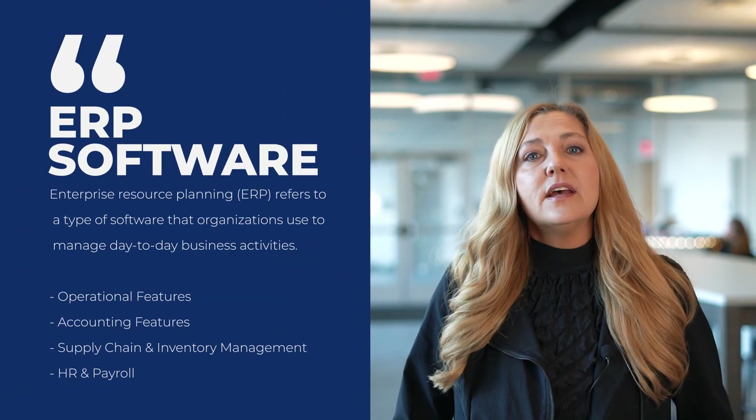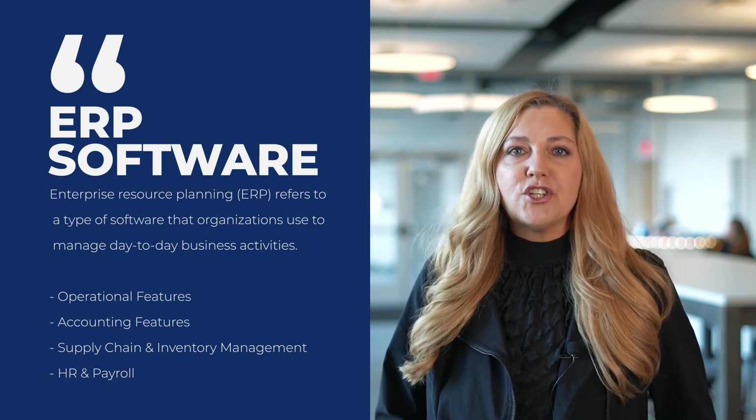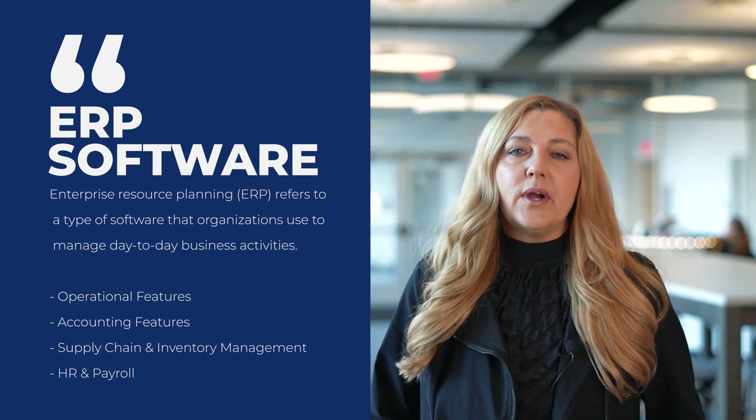ERP solutions are associated with operations, so they often include features for accounting and areas like manufacturing, distribution, supply chain, and inventory management, as well as HR and payroll.